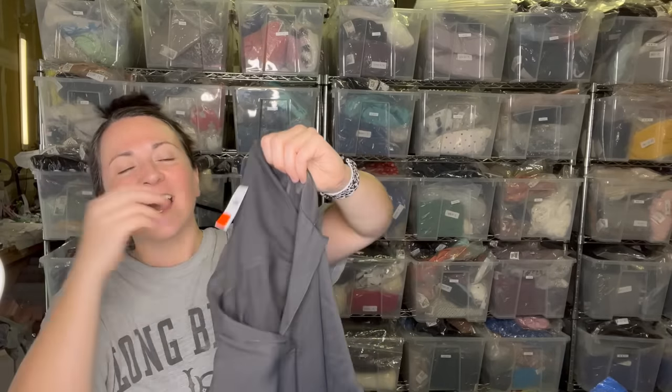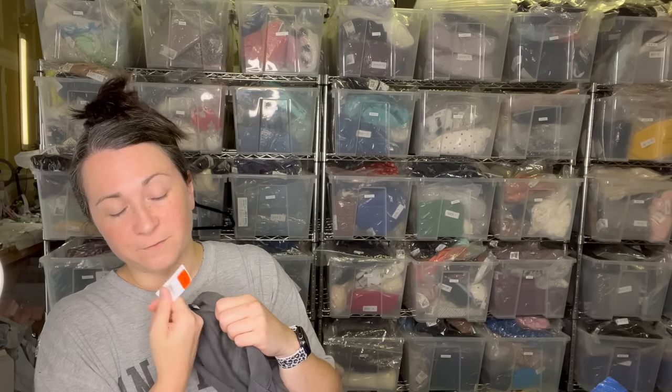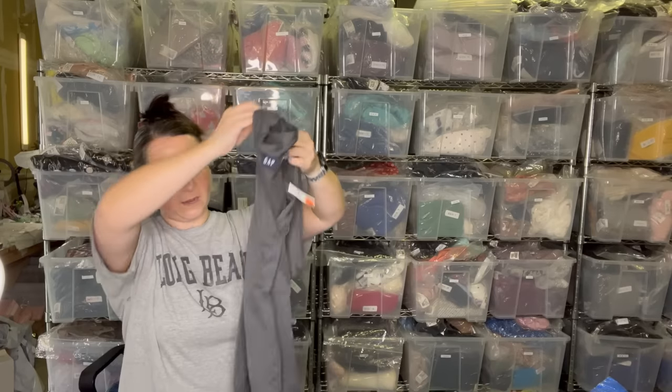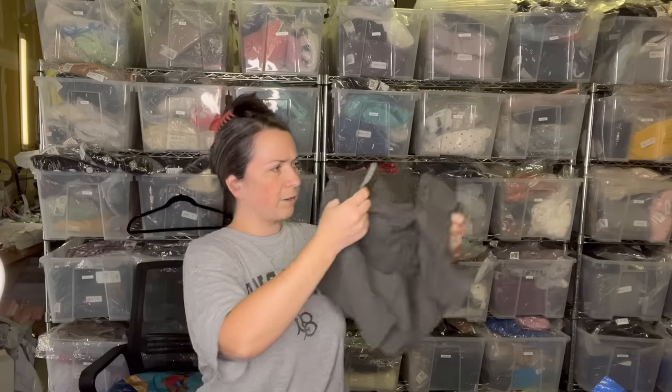Next is this Gap dress. Gap is one of those mall brands where I'm probably not going to pick it up, but because it was new with tags — originally $59.99 under this clearance tag — I did grab it. It's an extra small. I'm going to remove that clearance tag.